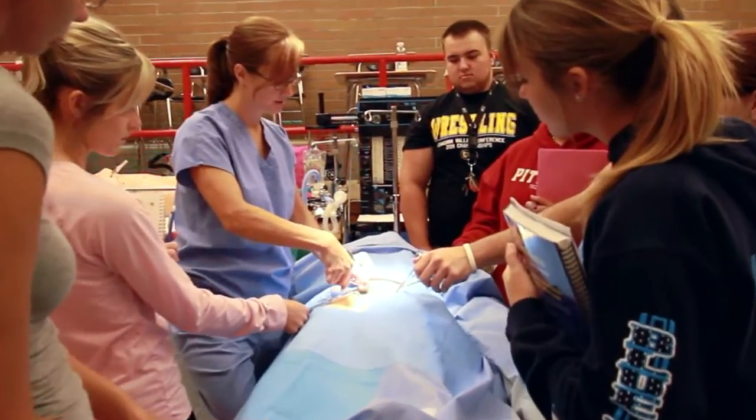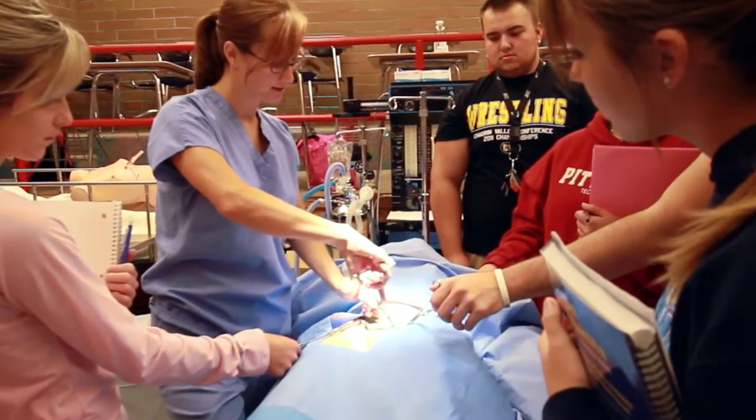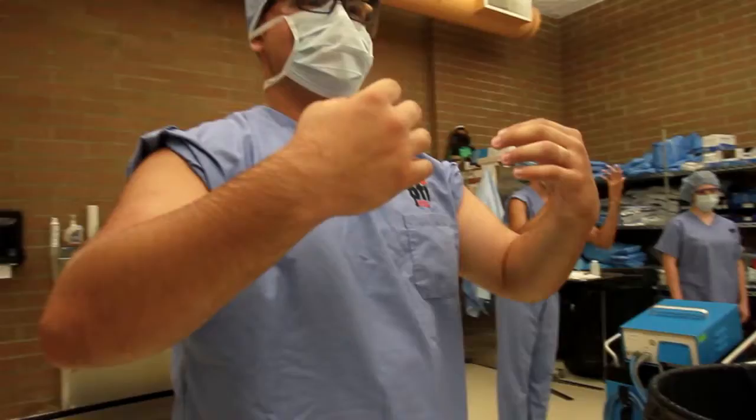The students learn what a cholecystectomy is — which is removal of a gallbladder — and how to perform that procedure from a laparoscopic approach as well as an open abdomen.